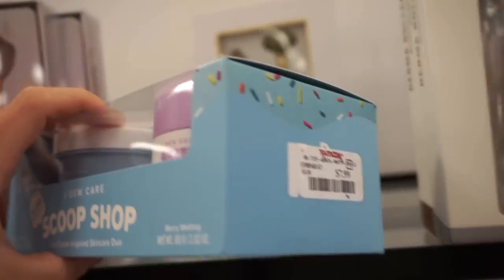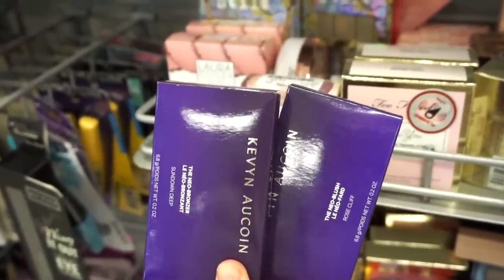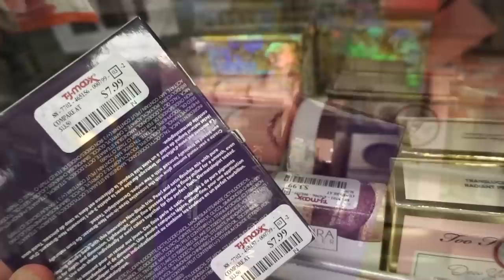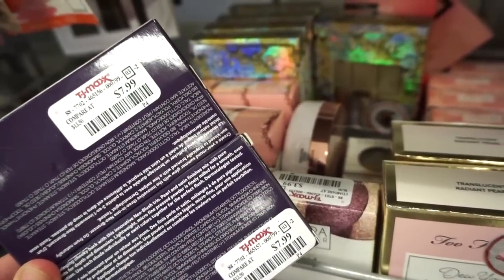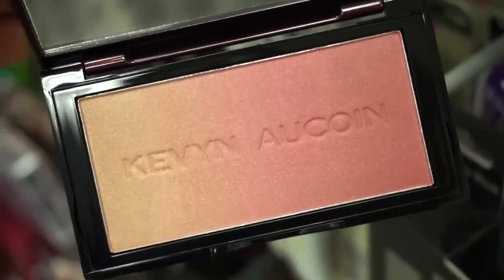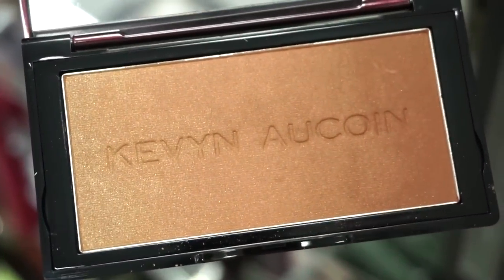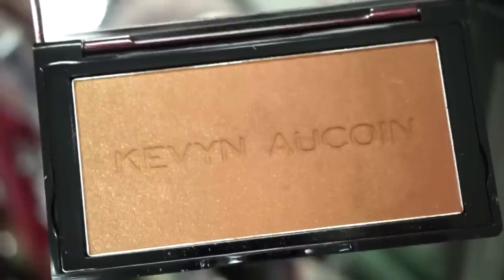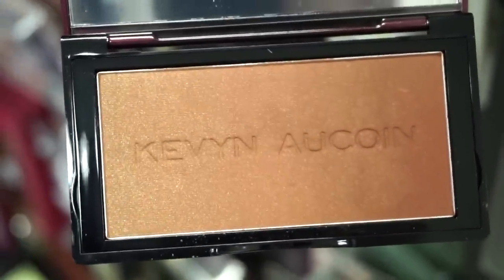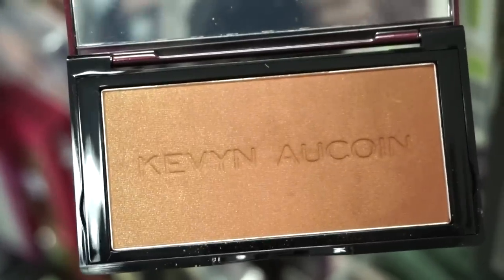I don't think I've ever seen these at TJ Maxx — we have a bronzer and blush from Laura Geller, one of each, both retailing for only $7.99 — absolute steal! The blush is called Rose Cliff and it has a really nice gradient effect. The bronzer is called Sundown — it has a gradient effect too, with more shimmer gold shimmer on one side and a satin finish on the other. So pretty — I'm intrigued. It looks a bit more red-toned, which I sometimes actually like.